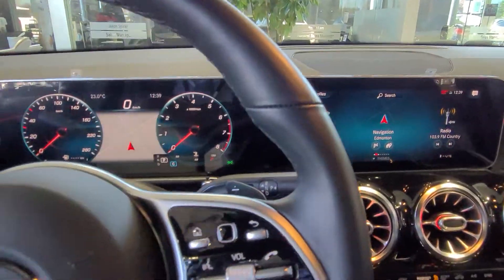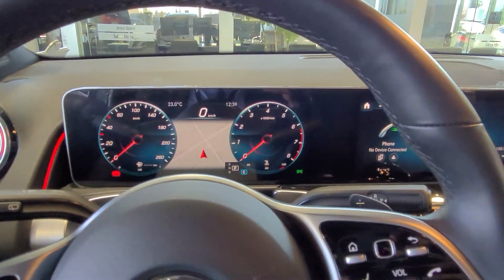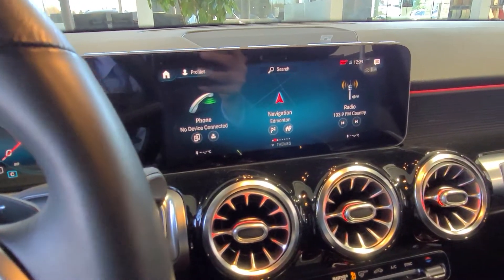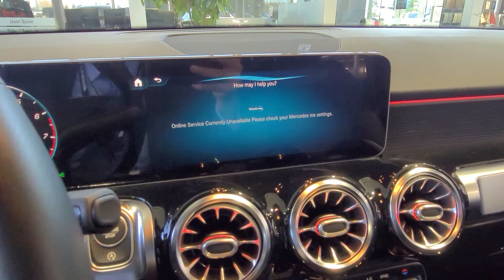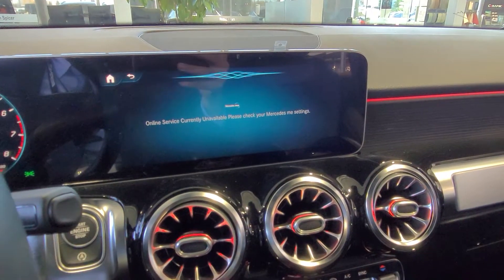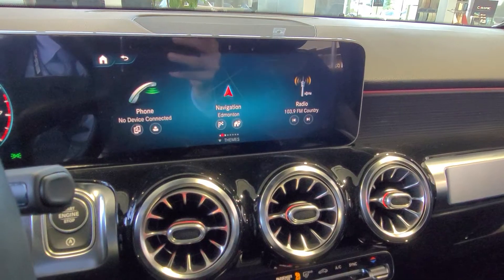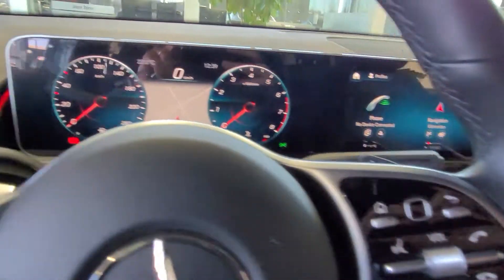When you sit in the car, you can just talk to it. You say 'Hey Mercedes,' and it'll say 'How may I help you?' Then you give your command — for example, 'Change the ambient light to purple' — and it responds accordingly.